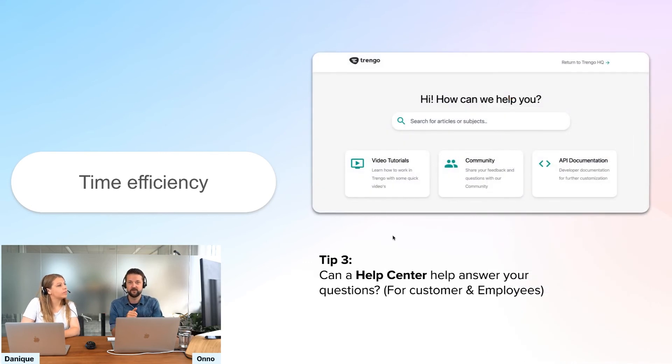Tip three: consider building a help center. In Trangor, you can build your own help center. We use ours to answer a lot of customer questions — we answer the question but also redirect customers to the help center for more information. You can also use the help center for internal purposes by setting a password on it, using it to document work processes or technical topics for your team. So you can use it for customers and for employees, helping you avoid re-explaining the same things over and over.